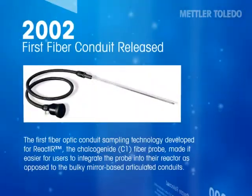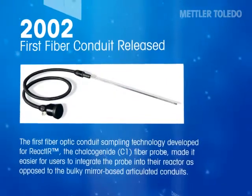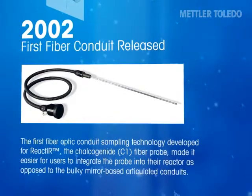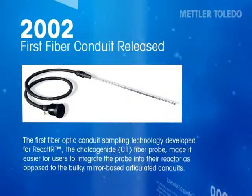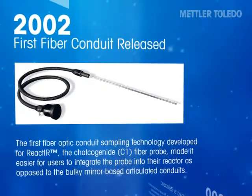The first fiber-optic conduit sampling technology was developed for React-IR. The chalcogenide C1 fiber probe made it easier for users to integrate the probe into their reactor, as opposed to the bulky mirror-based articulated conduits.